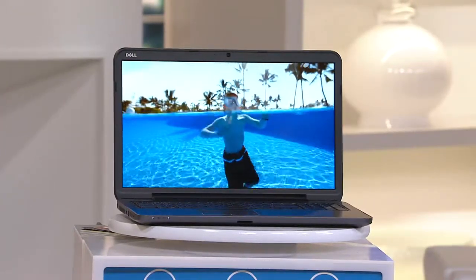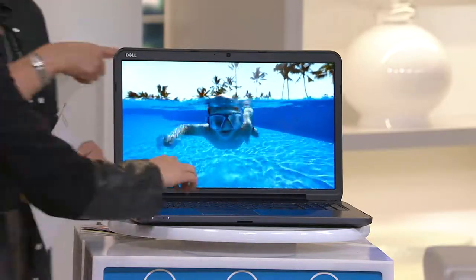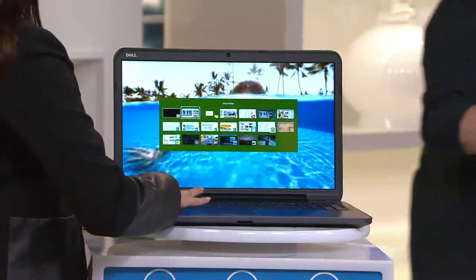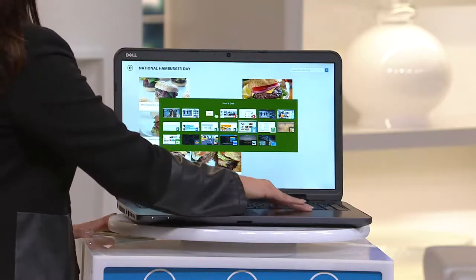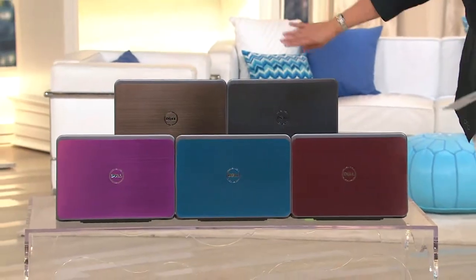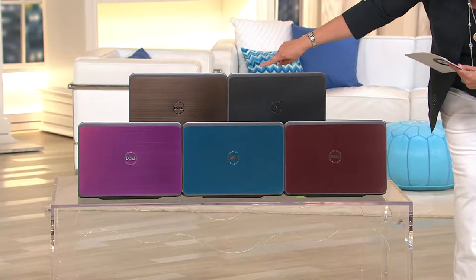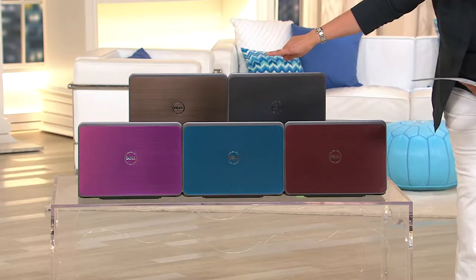We have it in a 15-inch or a 17-inch. There are five different colors. So here are all of the shades that we have available for you. If you look down in front, we have it for you in the purple, which is down there at the far end — kind of that orchidy purple.